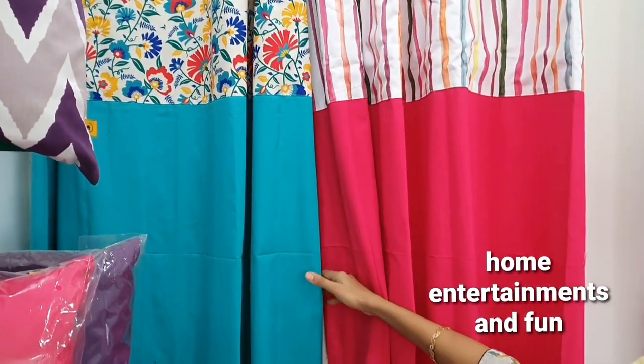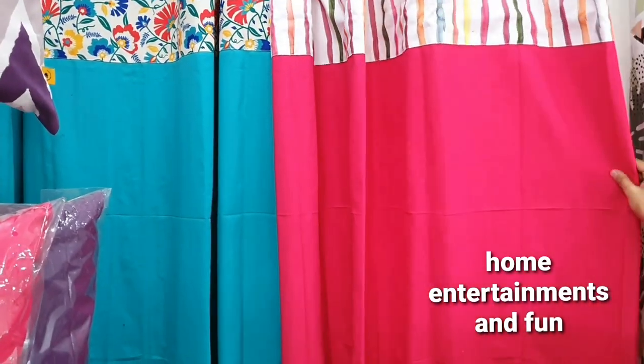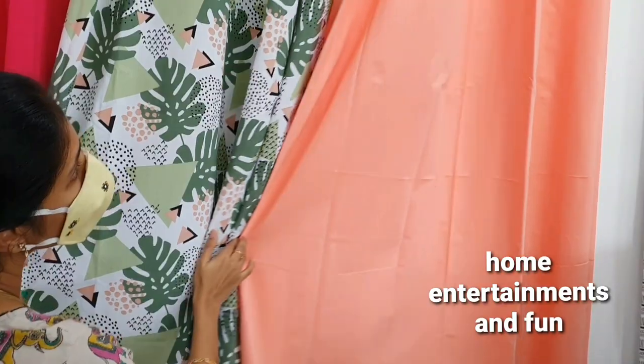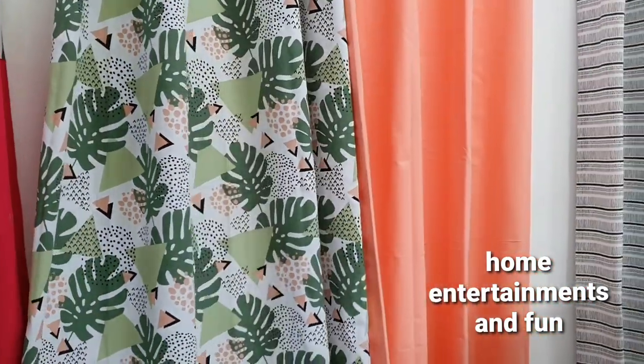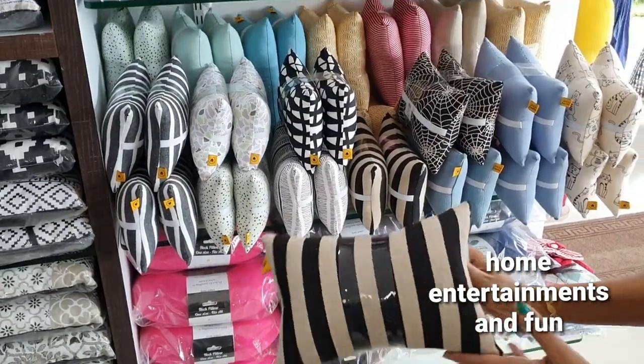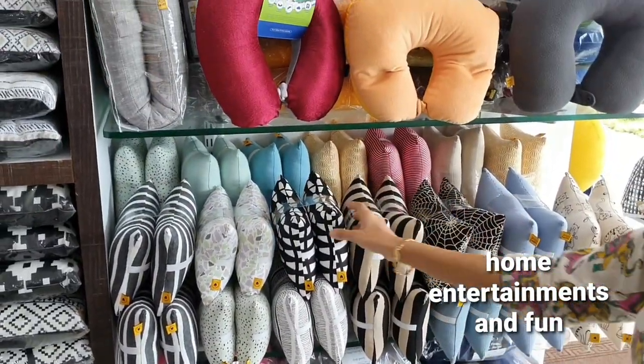We have a curtain. You can take a little bit of a piece of paper. There is a little piece of paper.